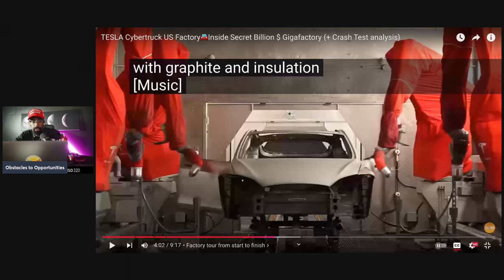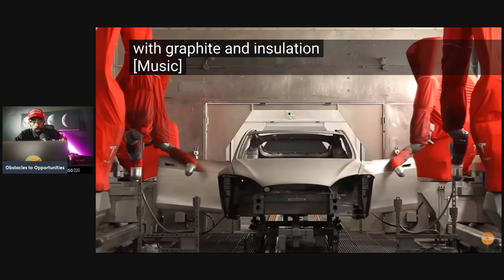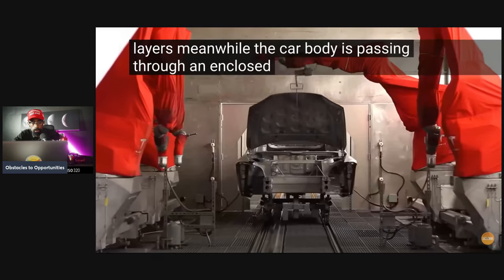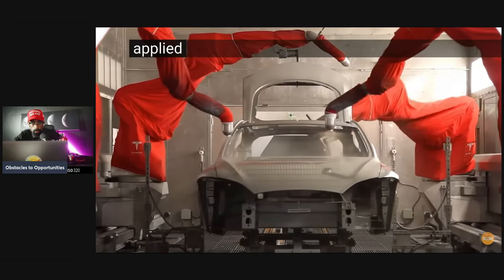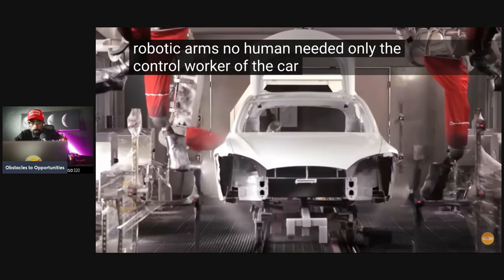Everything is processed and automated — this is technology. The whole factory is majority automated, though human workers remain where dexterity is too difficult for machines. Meanwhile, the car body passes through an enclosed automated painting process where different coats are applied. All the work here is done by robotic arms; no human is needed, only a control worker monitoring the factory.